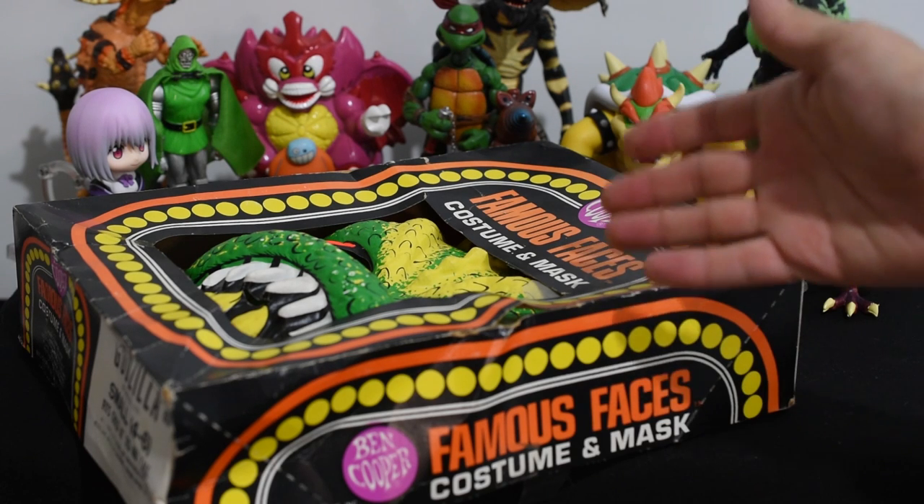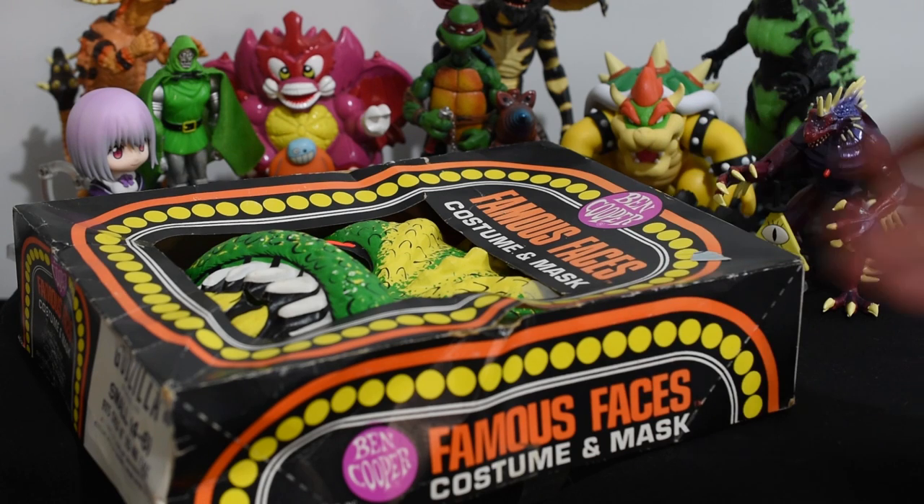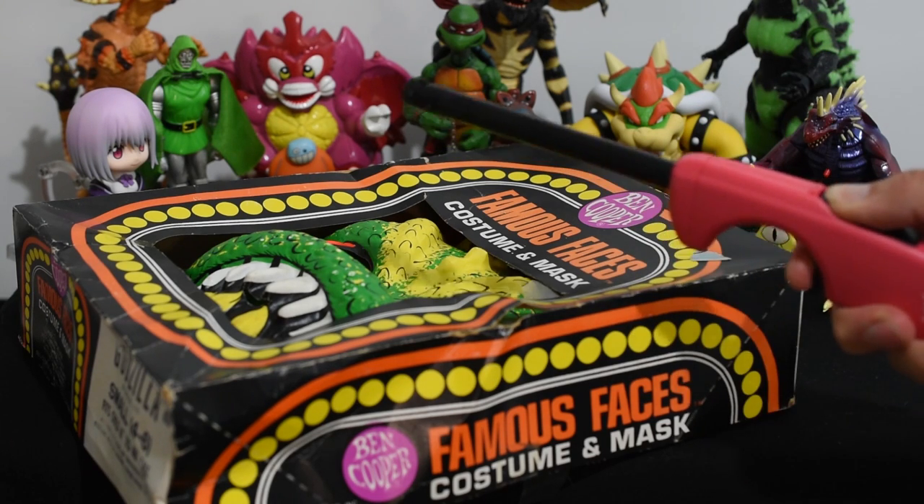I don't have much else to say about this Ben Cooper Godzilla costume, except I'd like to see if these things really are highly flammable like they say — Yeah!